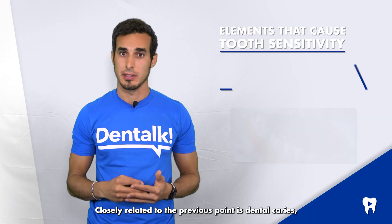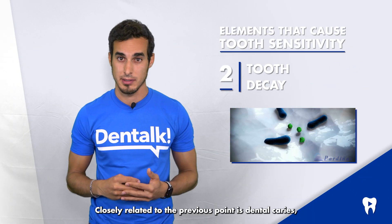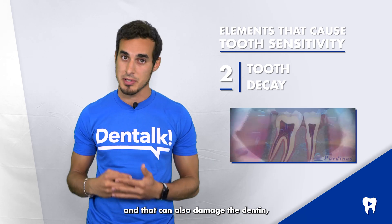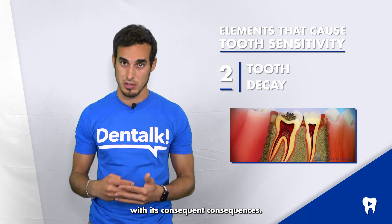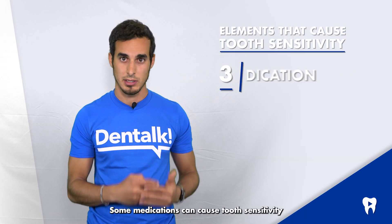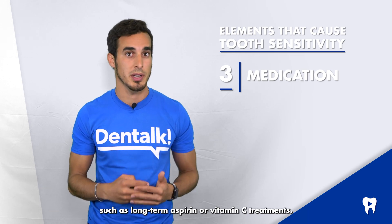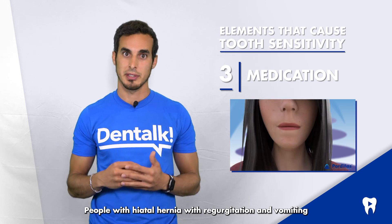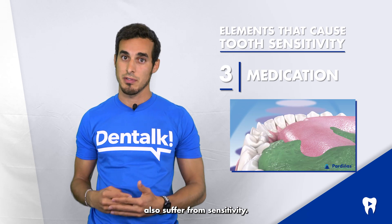Closely related to the previous point is dental cavities, an infectious disease caused by bacteria that exist in the mouth and that can also damage the dentine. Some medications can cause tooth sensitivity, such as long-term aspirin or vitamin C treatments. People with hiatal hernia, with regurgitation and vomiting, can also suffer from sensitivity.